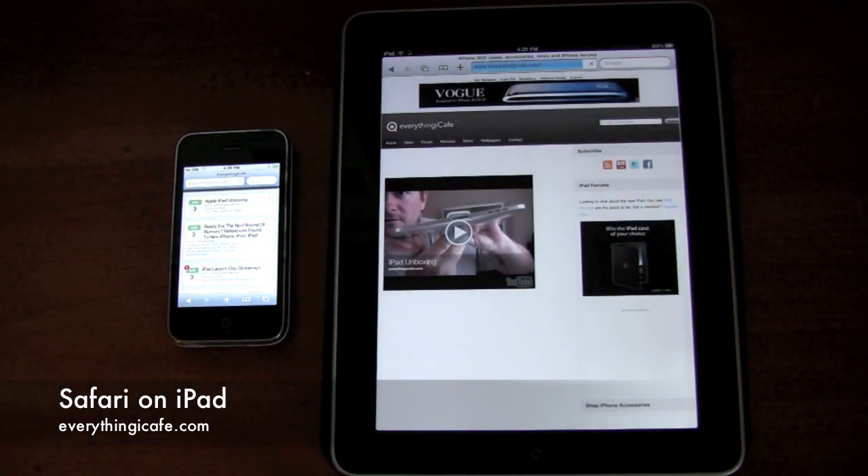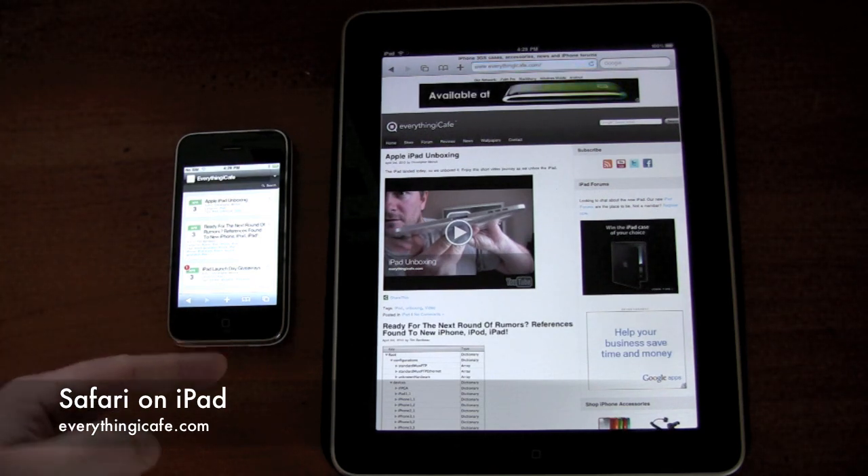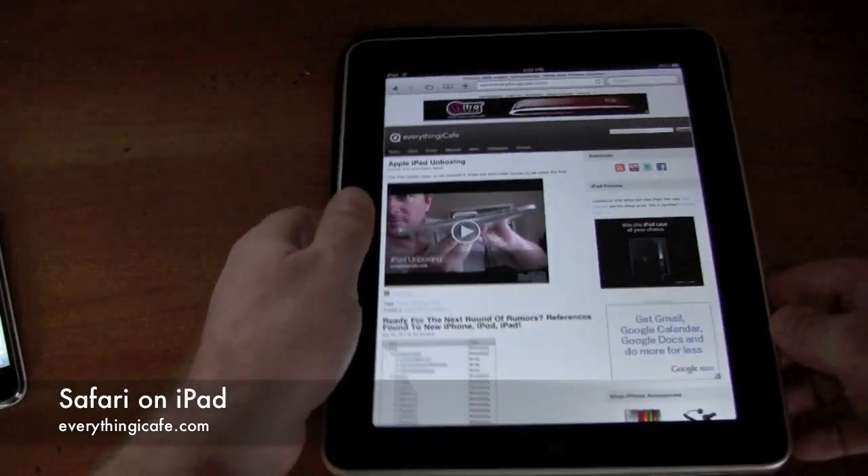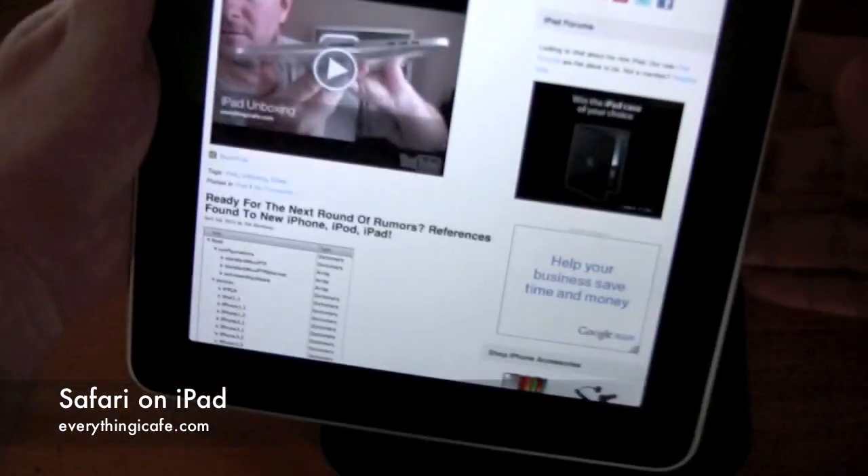So this is doing the mobile version, so really not a fair comparison, but we're going to put this aside and just give you a quick look at the iPad.